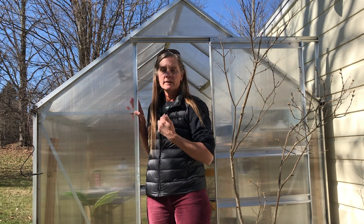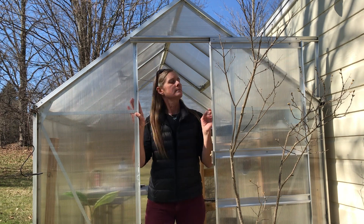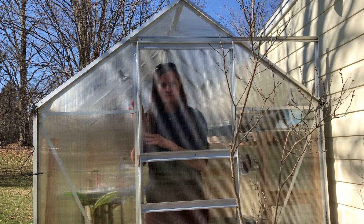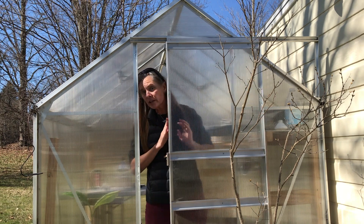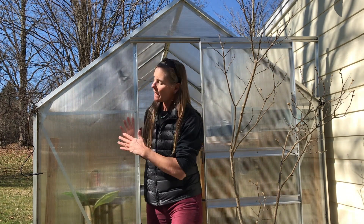The visible light passes right through the plexiglass, and that's why you can see me. If I shut the door, you're looking at the visible light that's reflecting off my body and passing right through the plexi.